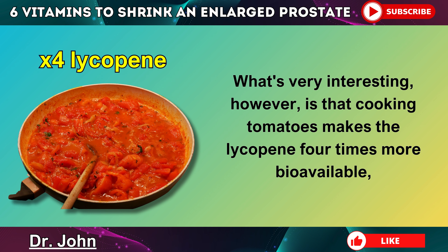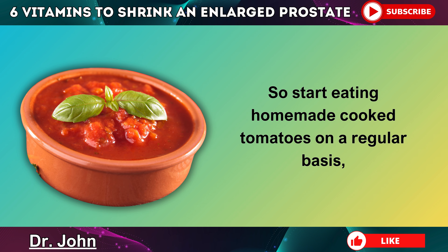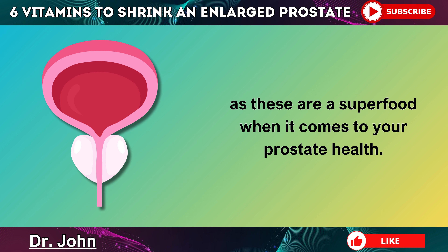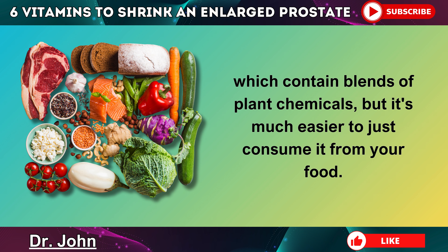What's very interesting, however, is that cooking tomatoes makes the lycopene four times more bioavailable, so you can absorb it much better. So start eating homemade cooked tomatoes on a regular basis, as these are a superfood when it comes to your prostate health. You can also find lycopene in certain prostate health supplements which contain blends of plant chemicals, but it's much easier to just consume it from your food.